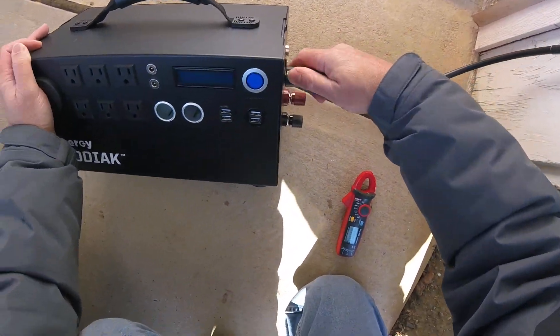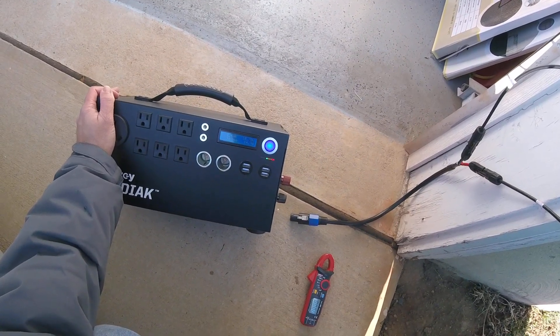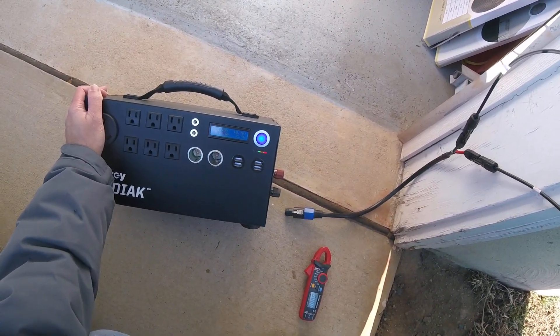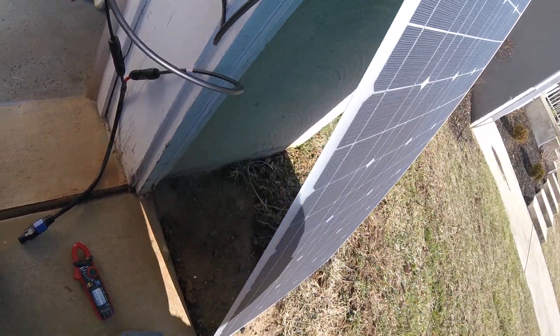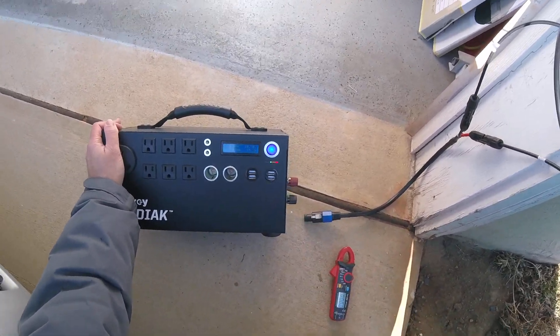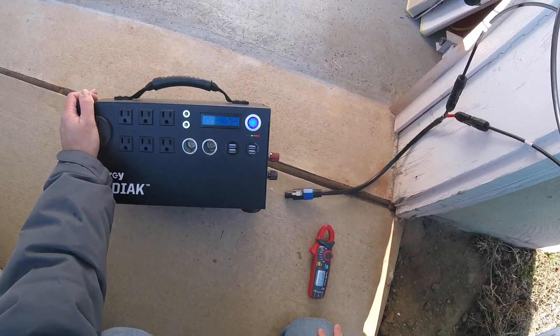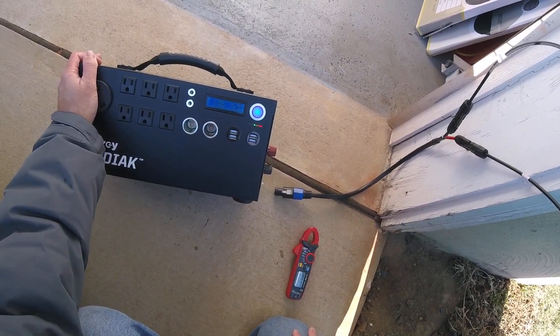When you disconnect the Kodiak, we're looking at 10.7 volts. So 5 hours at almost full sun all day gets you 0.70 volts — not even a whole volt. That's the conclusion.